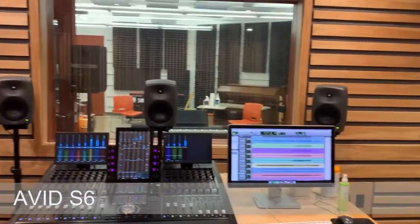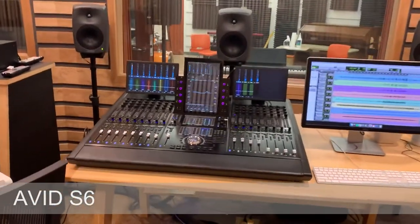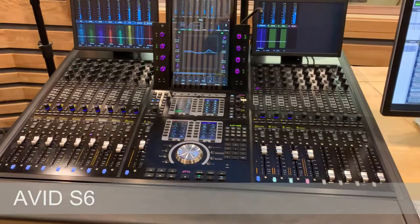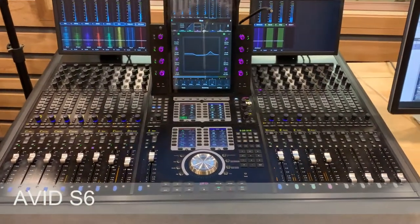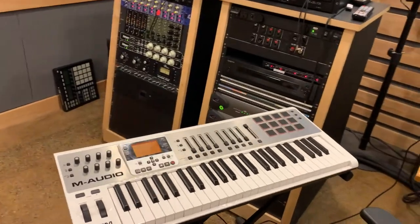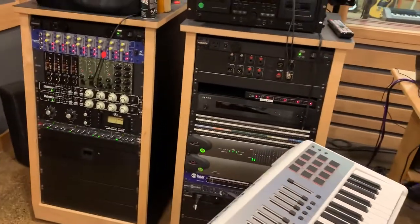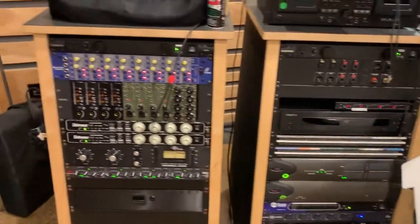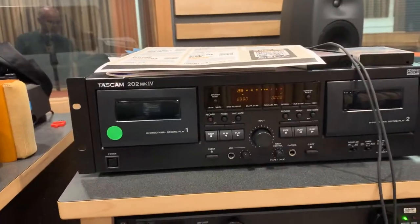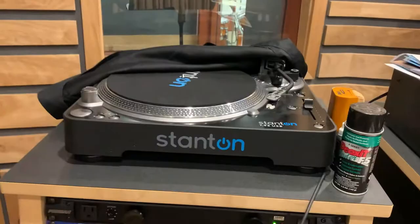The studio is equipped with an Avid S6 control console for Pro Tools and Logic Pro X, and any other software that uses the same protocol. We have a multitude of keyboards in the studio and all the other practice rooms. We have great outboard gear — 16 channels of super high-quality mic preamps and analog compressors. We also have a tape deck and a turntable for Music Listening Club.